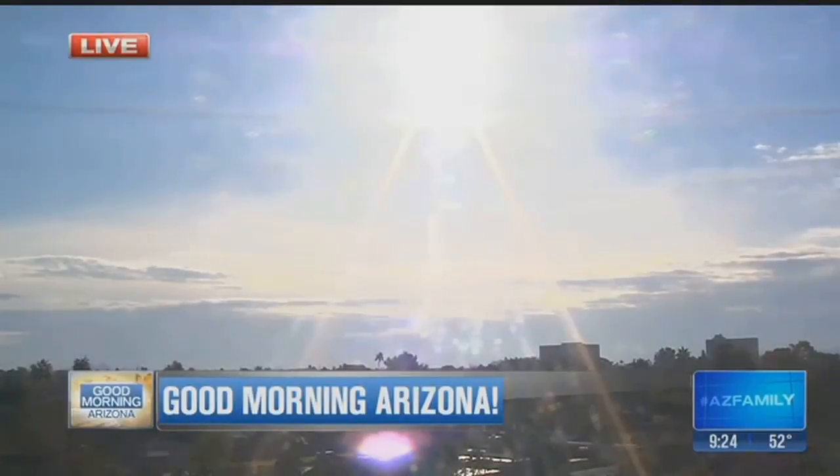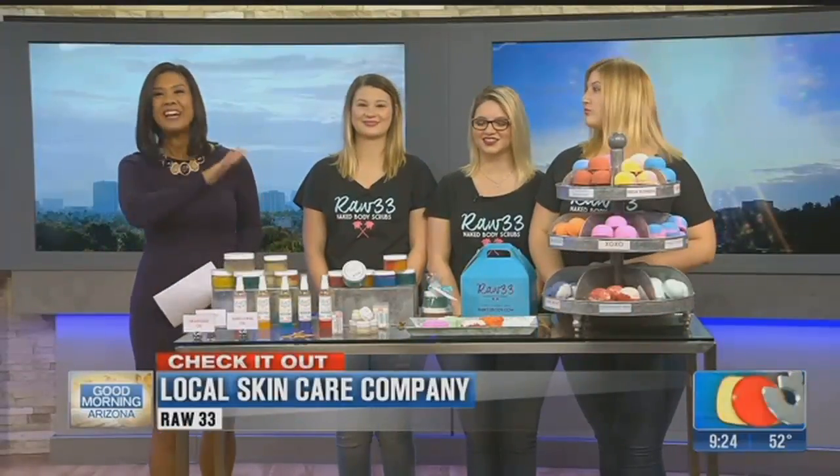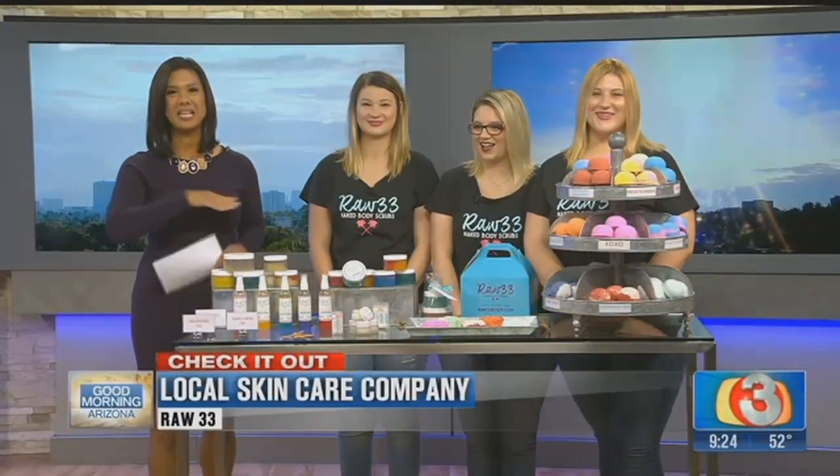Love these girls, and I know you're going to love them too. Good morning, Arizona! What a beautiful day this is shaping up to be. You might still have some wet roadways out there, but I cannot wait to introduce you to these three sisters. They have all come together to create their own business. It's called Raw 33, and it's their three-year anniversary — they've got some really cool ideas.